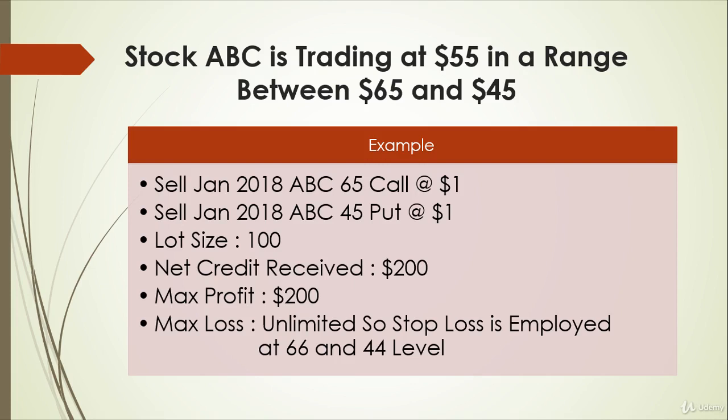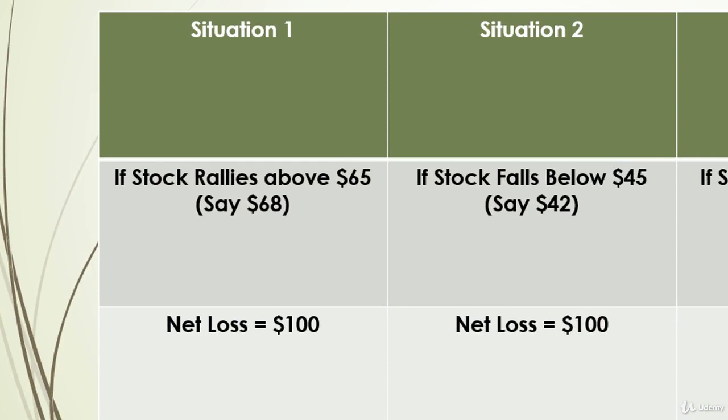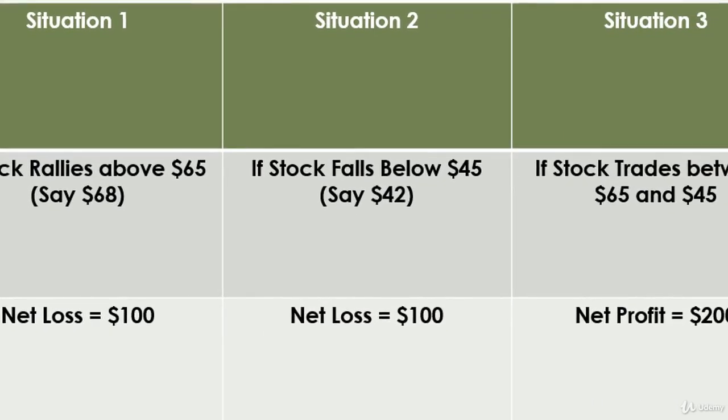If the lot size is 100, the net credit received to enter the trade is $200, which is also your maximum profit. If on expiration date the stock rallies above $65, say at $68, the $45 put will expire worthless, but the January call expires in the money and has an intrinsic value of $300. Subtracting the initial credit of $200, your loss will be $100.